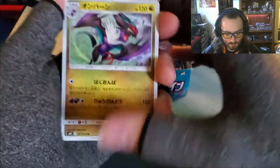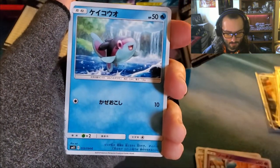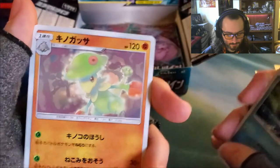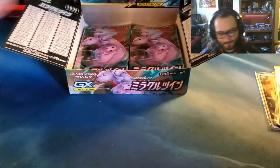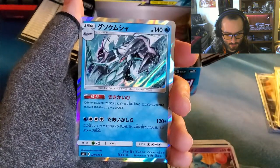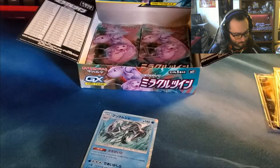There we go. Turn around. Noivern, Drillbur, Flareon, and Abel — I can't remember what this one is called. Scrafty, Electros. And Golisopod! Goliospod? One of those. One of the two — A or B.